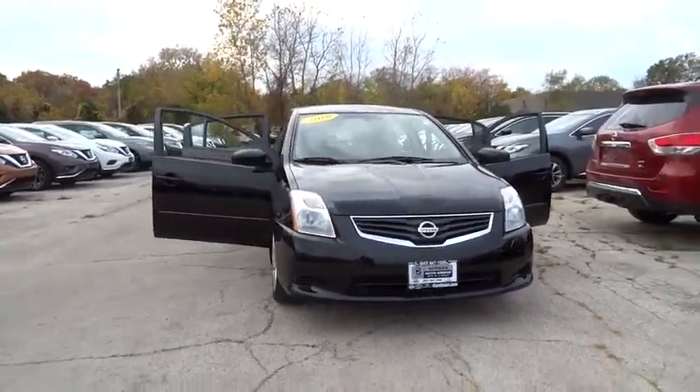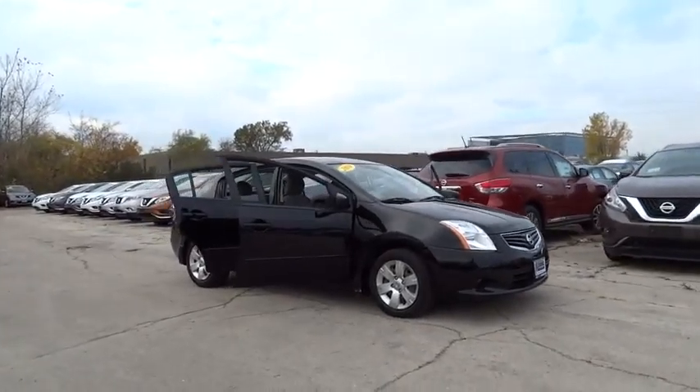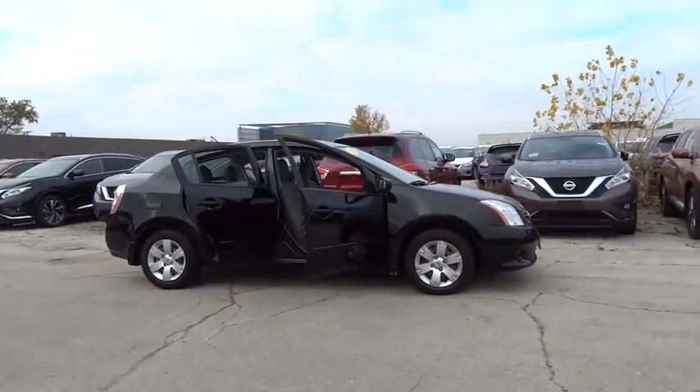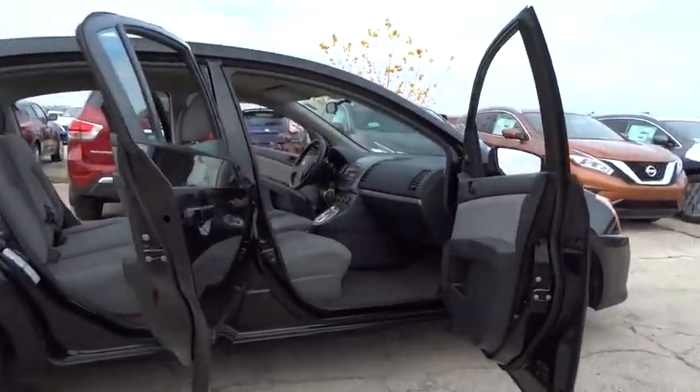2010 Sentra. With its spacious and versatile interior and stellar 34 miles per gallon fuel efficiency, the Nissan Sentra is the obvious choice for anyone who wants to enjoy a stylish and comfortable ride.